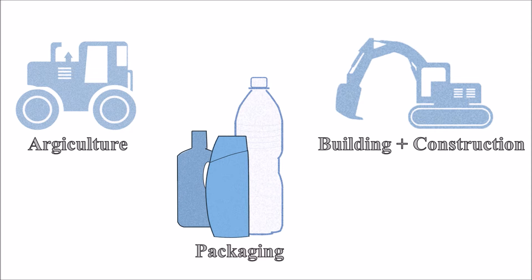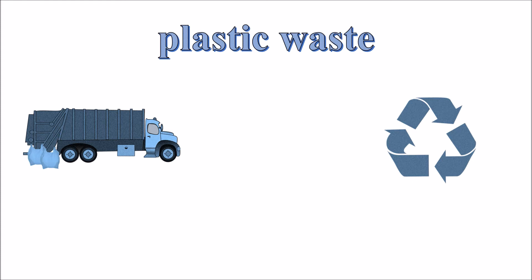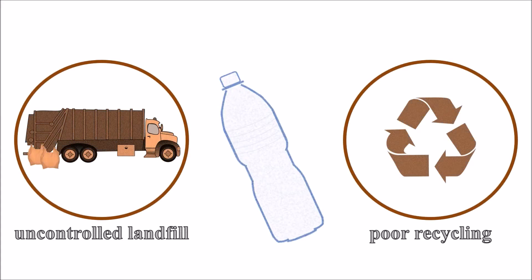Even cosmetics and personal care products are enriched with microplastic beads. However, high production rates also lead to enormous amounts of plastic waste. With that in mind, let's once again return to our plastic bottle from the beginning. Due to uncontrolled dumping and poor recycling, chances are quite high that our plastic bottle will one day end up in the ocean.